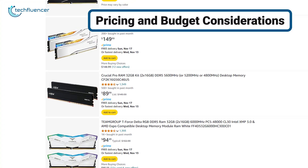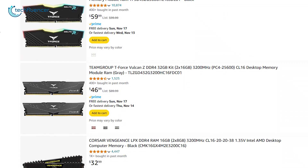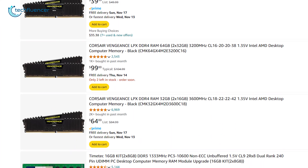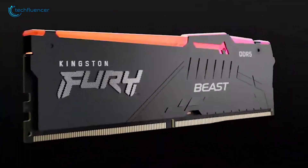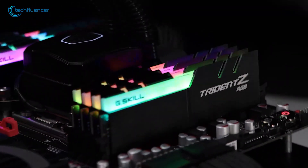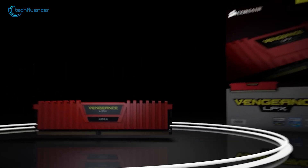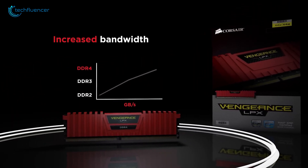Let's talk about RAM prices — they've been going up and down like a roller coaster. At the start of the year, prices started climbing as more people wanted both DDR4 and DDR5 RAM. Some factories couldn't make enough, which made prices jump up, especially for DDR5. Despite these fluctuations, there have been some recent price reductions as manufacturers stabilize their inventories. Right now, DDR4 costs less than DDR5.